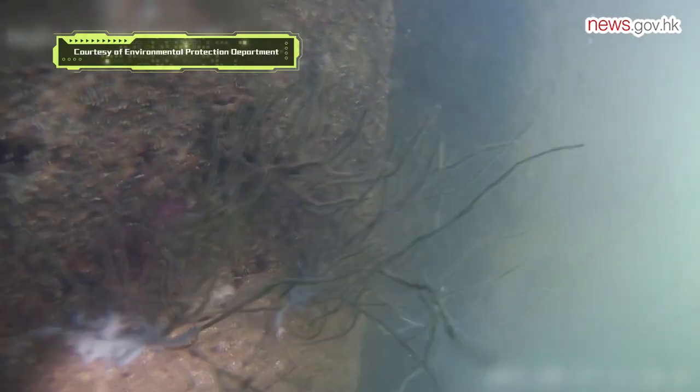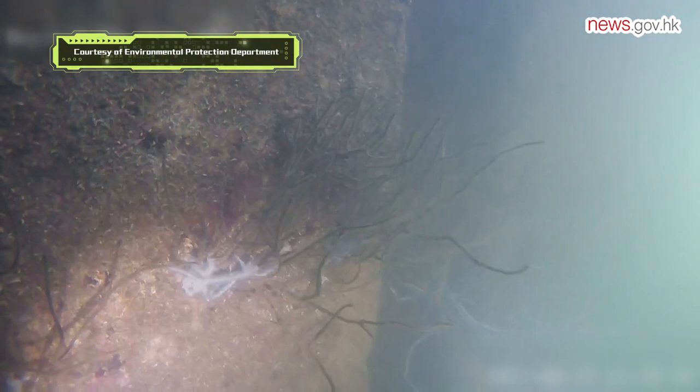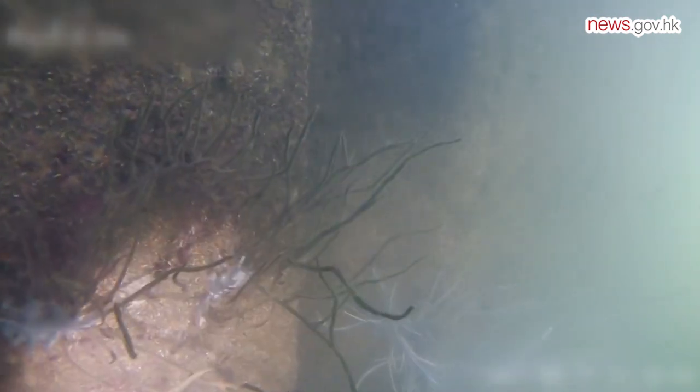In the past, we could only rely on the photos in the report submitted by the permit holder to visualize the status. Now we can use the unmanned sampling submarine to effectively monitor the underwater environment. It also allows our colleagues to inspect the effectiveness of our environmental protection work in a much safer and faster manner.